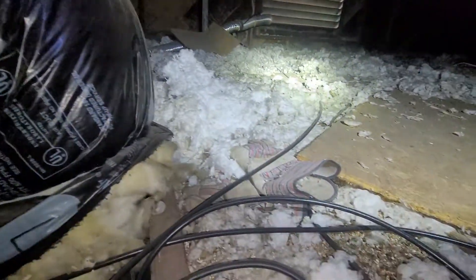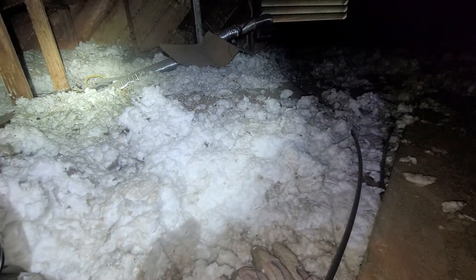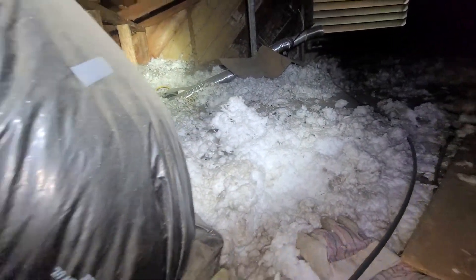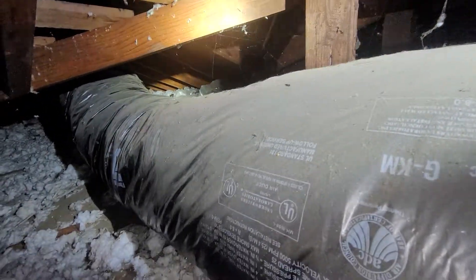August 16th, 2021. My name is Eric Halduzek with All Corner Atonement Inspections. This is the attic evaluation for this single-family home here in Salem, Oregon. As with all the videos in this report, we would request that you view this video as supplemental to the written version of the report to which this video has been attached.